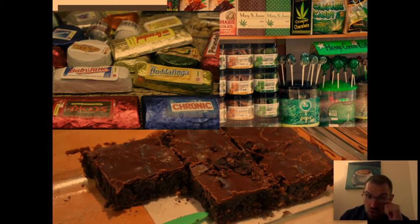Other ways that people ingest it: you take that oil and put it inside of food. If you look at the top left, all of those things look like they could be candy that a little kid might want to get their hands on. If they do, they probably wind up in the hospital. On the bottom, those are marijuana brownies that have been made.